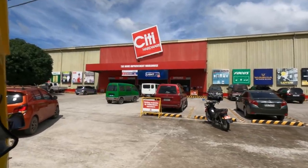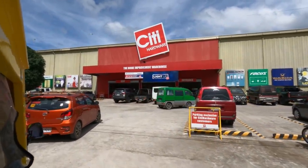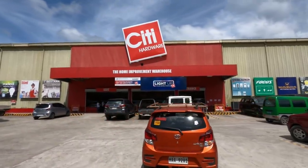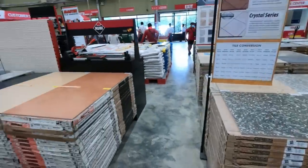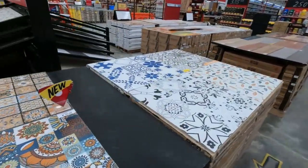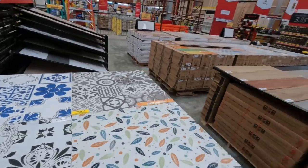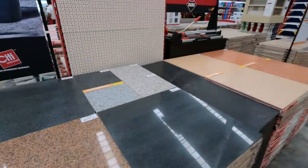Guys, we're finally here at City Hardware in Maasin. We're here at the tiles area. I'm planning to get tiles for my parents' house. I will be spending a lot of money today — it's going to be expensive, but it is what it is.